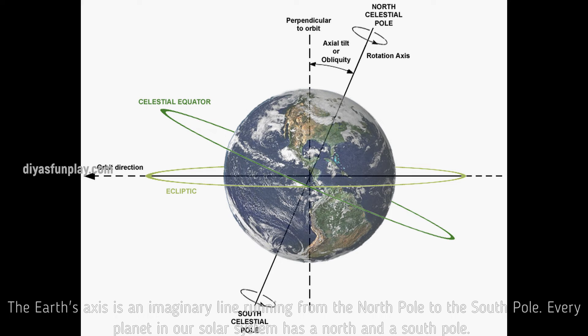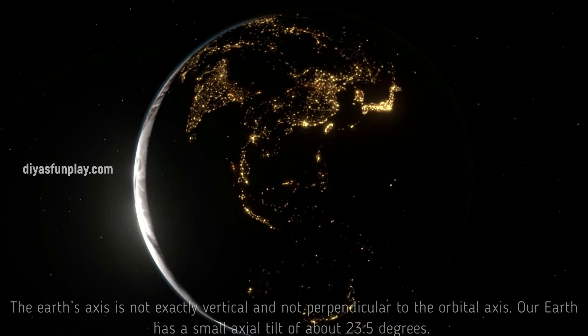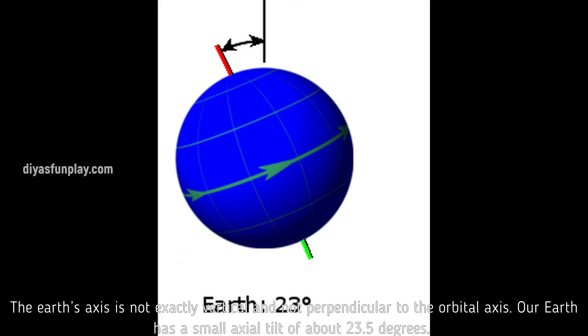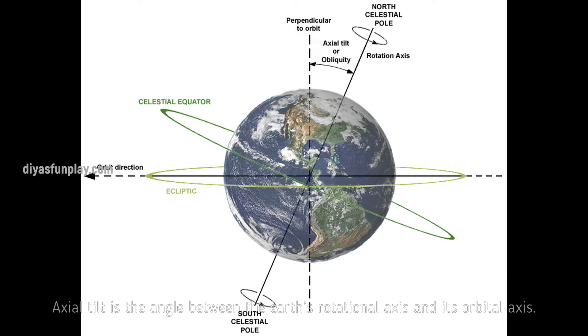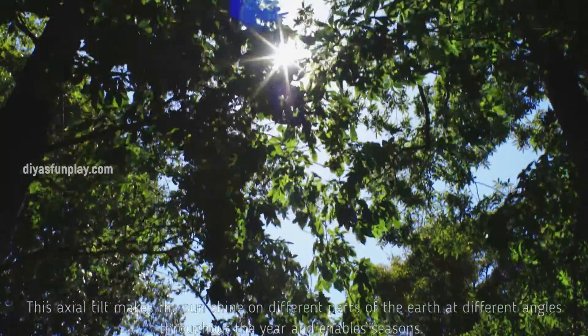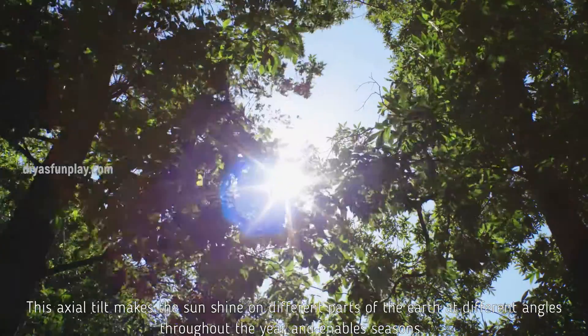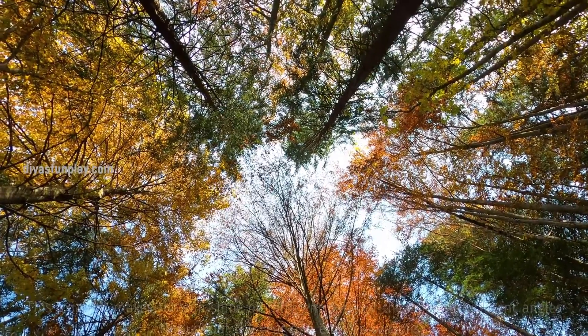The Earth's axis is an imaginary line running from the North Pole to the South Pole. Every planet in our solar system has a North and a South Pole. The Earth's axis is not exactly vertical and not perpendicular to the orbital axis. Our Earth has a small axial tilt of about 23.5 degrees. Axial tilt is the angle between the Earth's rotational axis and its orbital axis. This axial tilt makes the sun shine on different parts of the Earth at different angles throughout the year.